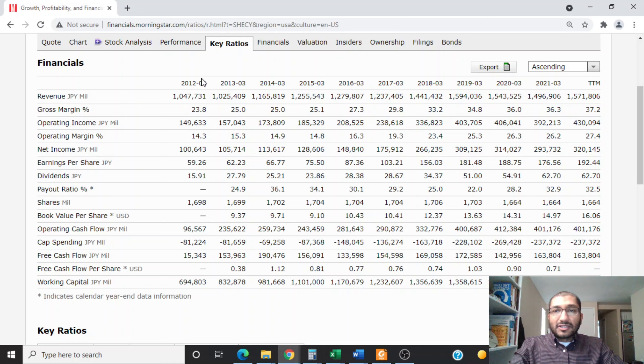Looking at dividends per share, back in 2012 the company paid about 51.91 yen as dividend, and for 2021 they paid about 62.70 yen. Shinetsu has been paying consistent dividends over the past 10 years and has been hiking its dividends for the majority of that period. Looking at shares outstanding, back in 2012 the company had about 1,698 million shares, and for the trailing 12 months it had 1,664 million shares. The shares peaked at about 1,706 million in 2018, and since then the company has been buying back shares.